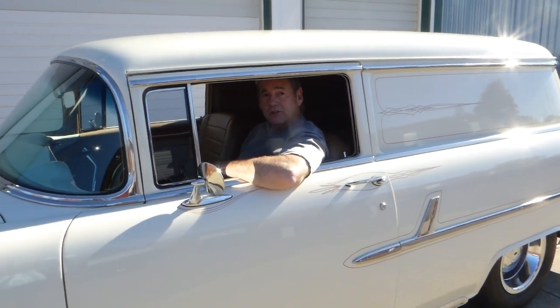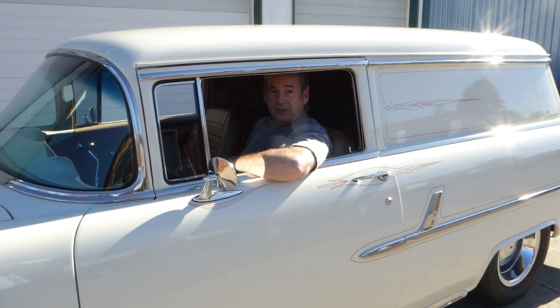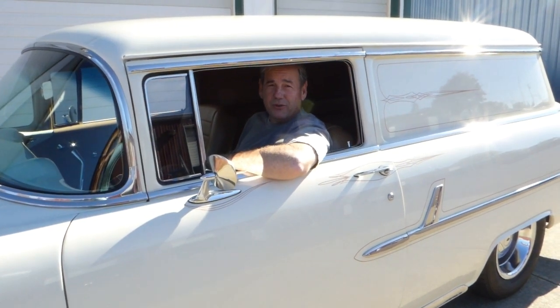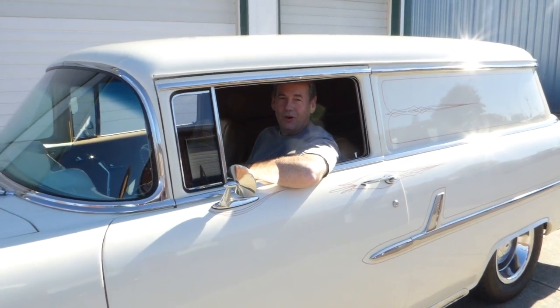If I can answer any further questions about this sedan delivery, please don't hesitate to give me a call. Again, my name is Rich Dean and this is West Coast Collector Cars. My number is 503-851-6763 — thank you for watching today.